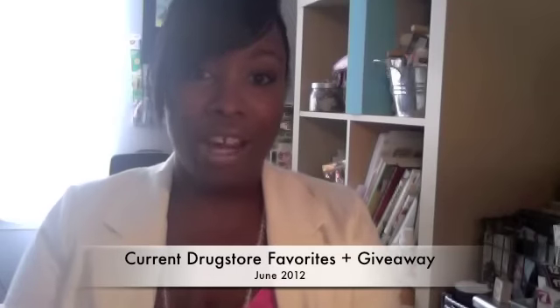Hey guys, this is B. I'm sorry I haven't done a video in like forever — I think it's probably been like six months and I apologize, but I'm going to try and do some more videos and be a good YouTuber. So I thought I would do something easy and share with you what I've been loving from the drugstore lately.